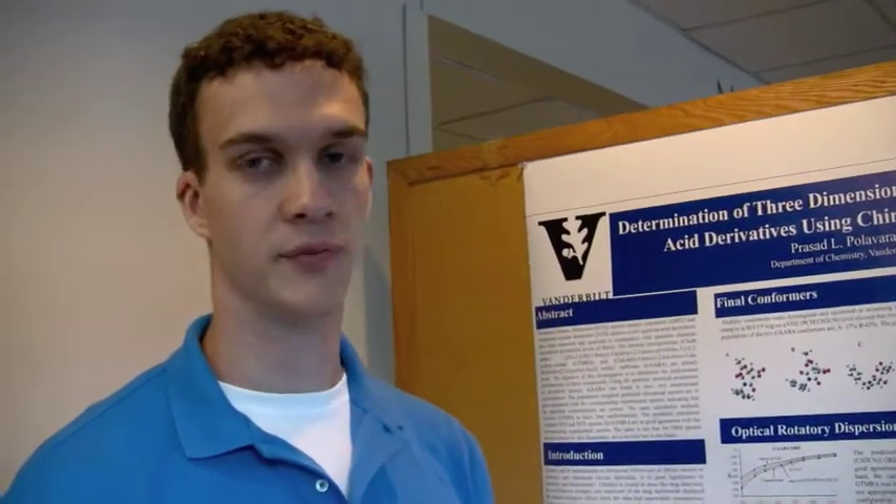My name is Matthew Fritz. I'm from Shippensburg University of Pennsylvania. I did the chemical biology REU at Vanderbilt University and we worked on determining the three-dimensional molecular structures of two Garcinia acid derivatives. What we did was build the molecules in a computer program, optimize the geometry at different levels of quantum mechanical theory, and then generated the population weighted spectra and compared them with our experimental results.